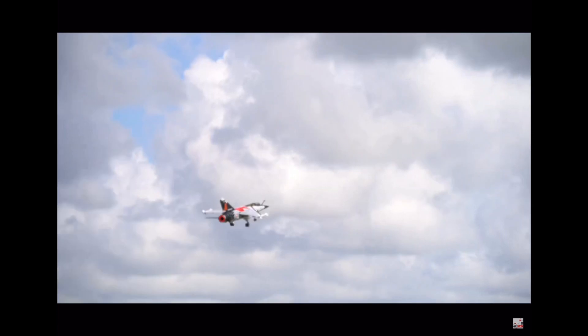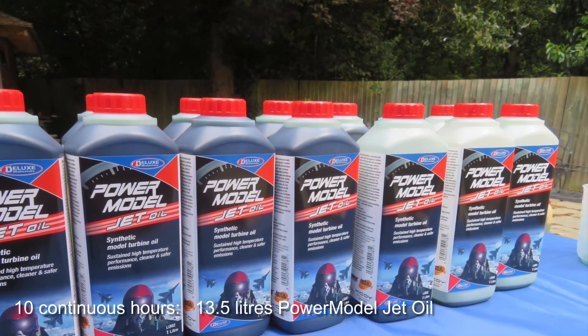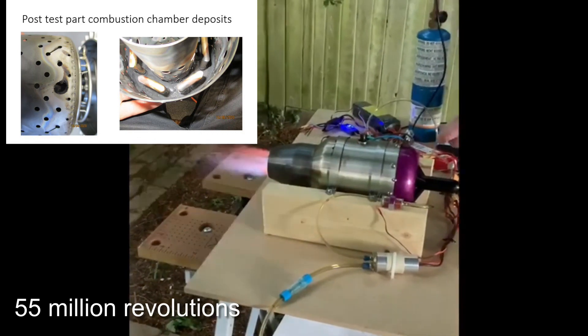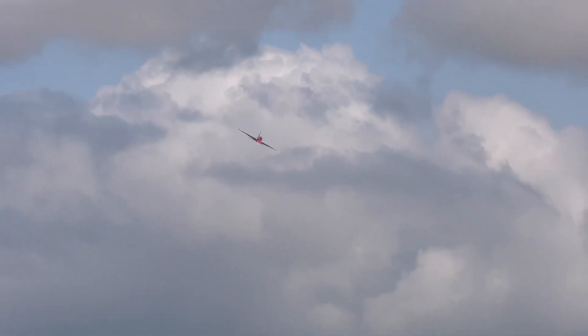And now in action: Power Model Jet Oil has been tested at maximum RPM for 10 continuous hours in one day to prove its combustion chamber cleanliness and bearing lubrication. And flight-tested by many.